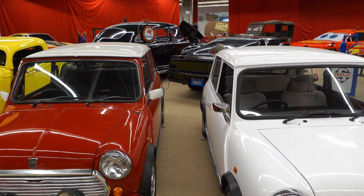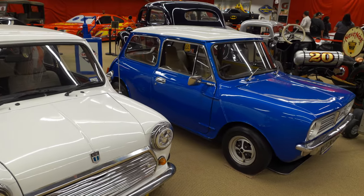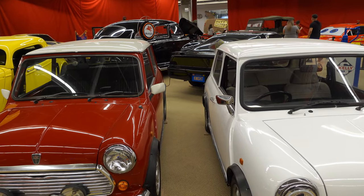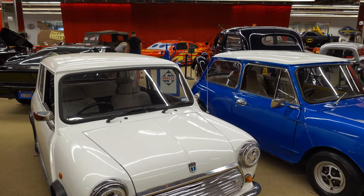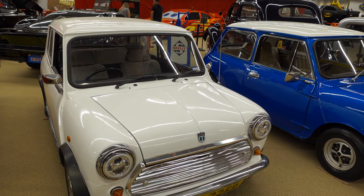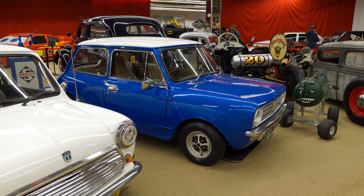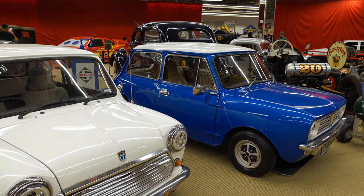This is the Italian Job Mini Cooper — aren't they so cute? There were three of these, red, white, and blue. Despite the boost in fame from the movie, the director had to go out and find three Minis because Mini didn't want to provide any vehicles. Almost every other vehicle in the movie was provided by Fiat. 'You're only supposed to blow the bloody doors off' — voted the most memorable line in any movie.